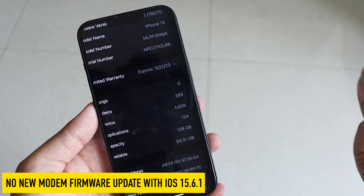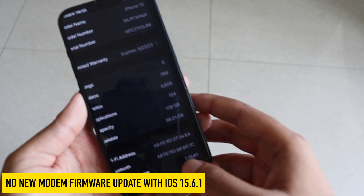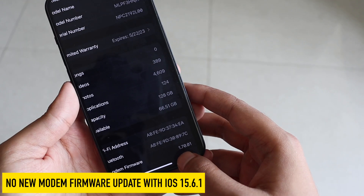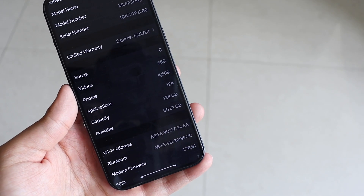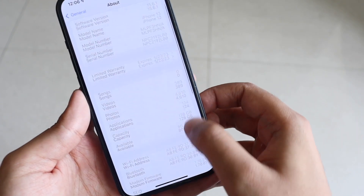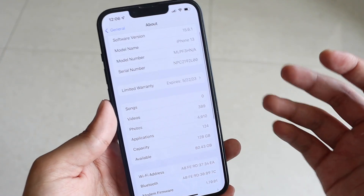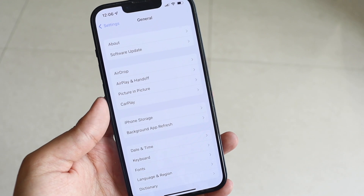There is no new modem firmware update, which is pretty obvious given the update size is between 200 to 300 MB. From the screenshot, the modem firmware before updating was 1.70.01, and after updating it is still the same on my iPhone 13. So this is a pretty small update.